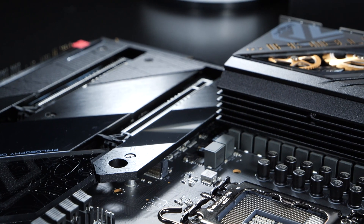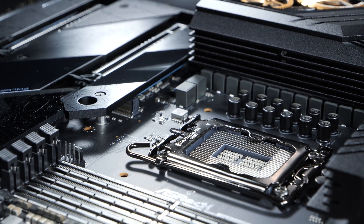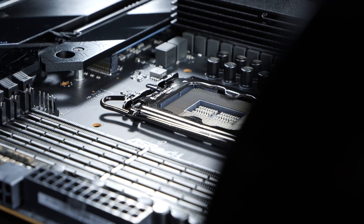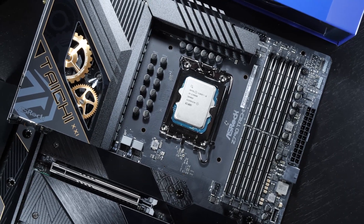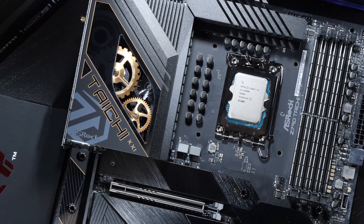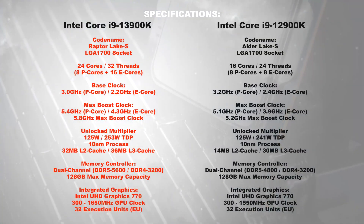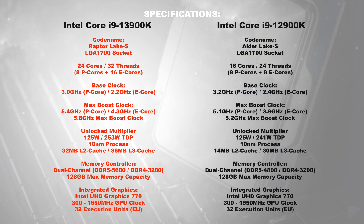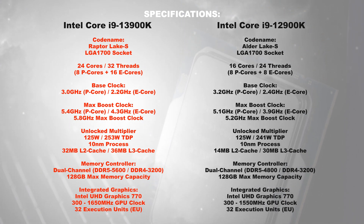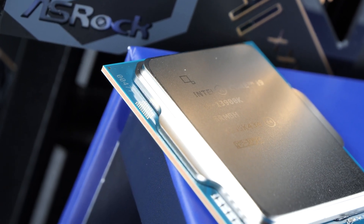Specifications: both CPUs go into the LGA 1700 socket and can be run on motherboards with either Z790 or Z690 chipsets. Those that want to run the more recent 13900K model on a Z690 board will have to go through a BIOS update beforehand. Aside from that, there are noteworthy improvements in clock speeds, at least on paper. The TDP in theory also appears to have gone up, but practically we're about to see slightly more shocking results.